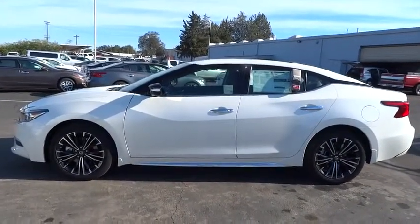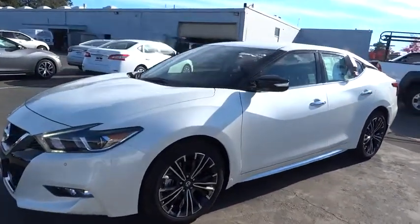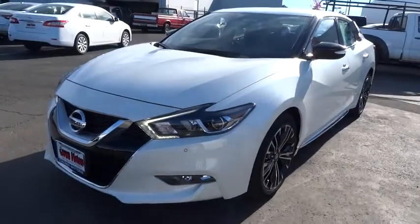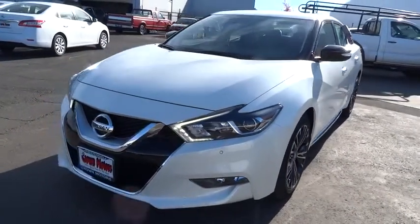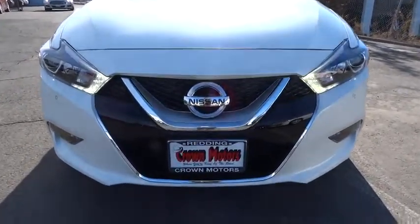Side airbag, cruise control, power door locks, fog lights, power brakes, trip odometer, child safety locks, power windows, MP3 player, compass, trip computer. Come see the car for yourself. Peace.